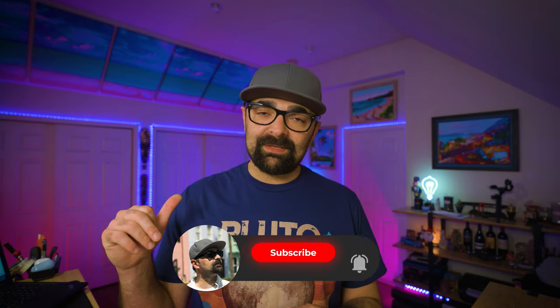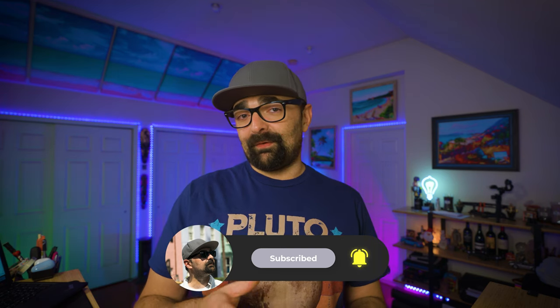Just before we continue — my name is Tom Sunday and I make weekly cruise videos. If you're into that, I hope you decide to subscribe.